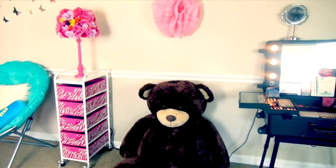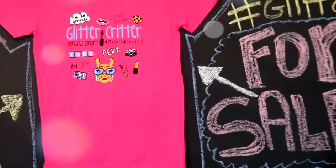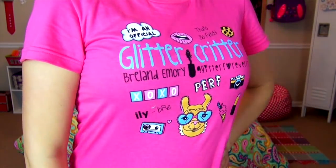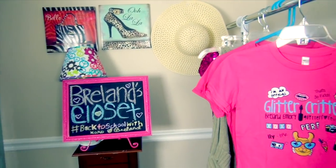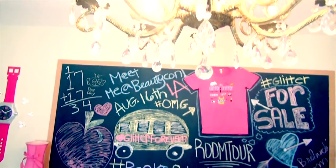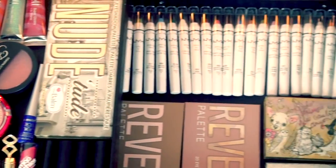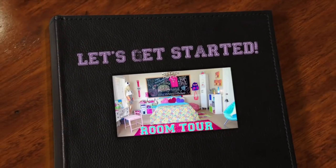I'm so excited to bring you this exclusive limited edition Glitter Critter t-shirt. Y'all have been asking me for one ever since I started my YouTube channel. When designing this tee, I was inspired by things we both love such as makeup, ice cream, and cute animals. To read more about the meanings behind each charm and maybe purchase one, visit represent.com/glittercritter or click the link in the description below.